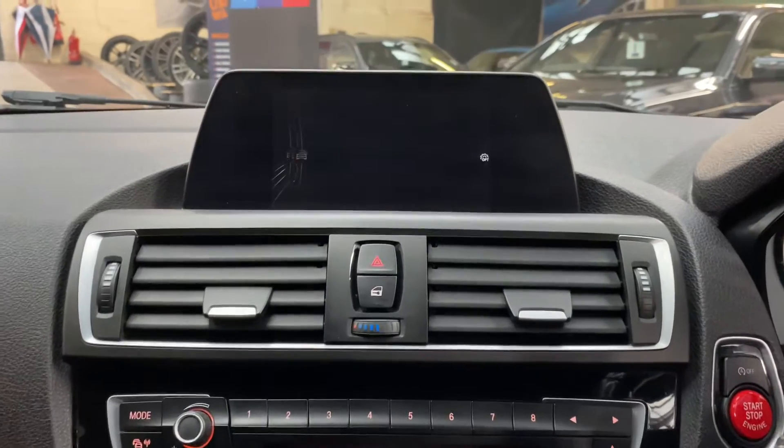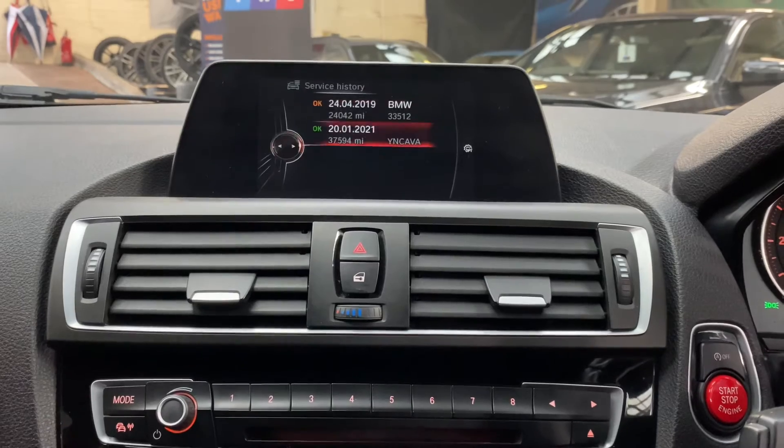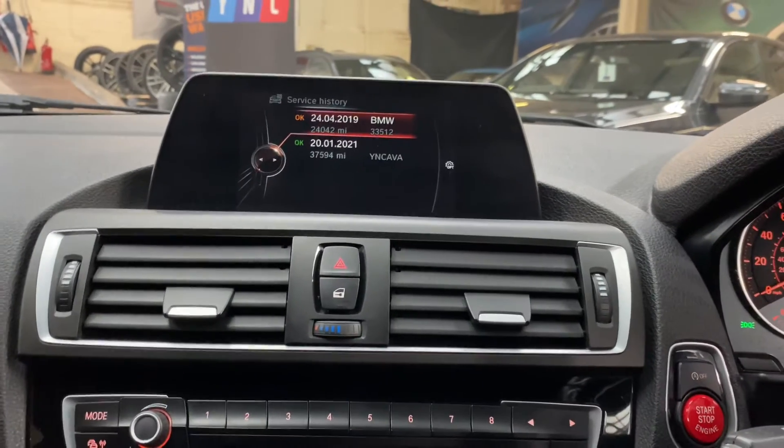Looking at the servicing information, the next service is not due for 8,000 miles. In terms of service history, we've got two recorded services, and we've recently serviced the car.